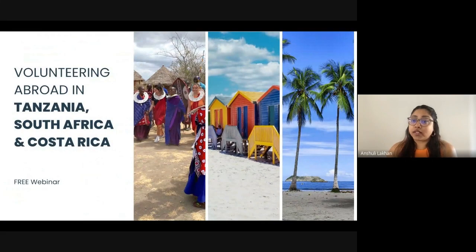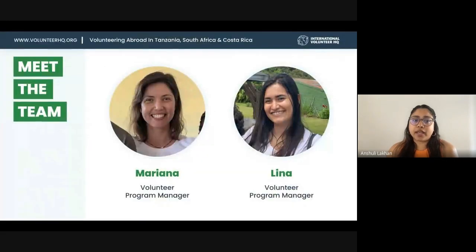Today we will be talking about volunteering abroad in Tanzania, South Africa and Costa Rica. My name is Anne Shuley from IVHQ, and we have over 300 projects in 40-plus destinations around the world. We're focusing on these three today because our program managers have just returned from visiting them, so they can give you first-hand information and tips from their visits. We have Mariana joining us and Lena from New Plymouth, and I'm based in Auckland.